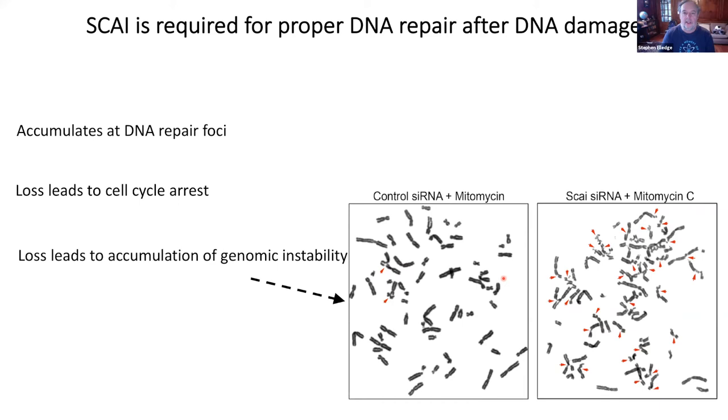The take-home messages are: SKY prevents single-stranded DNA formation at cross-links; the nuclease responsible for generating that single-stranded DNA is XO1; the single-stranded DNA formed in SKY mutants requires FANCM — specifically its fork reversal function; SKY forms a complex with Rev3; and Rev3 mutants have the same phenotype as SKY. The Rev3 polymerase activity is required for preventing single-stranded DNA formation in response to cisplatin.